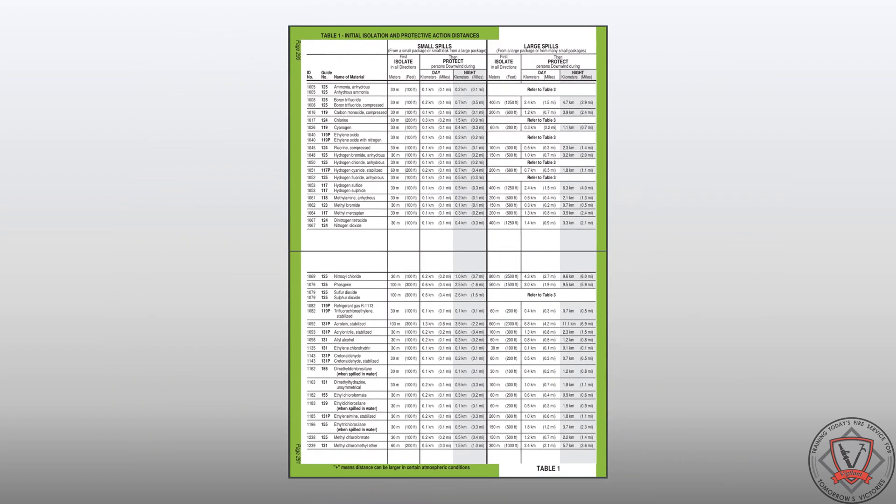Like the yellow and blue sections, chemical warfare agents were removed from the green section and incorporated into the criminal or terrorist use of chemical, biological, and radiological agents section. Green tables one and three have revised isolation and protective action distances. However, no new entries were added to table one during this update.